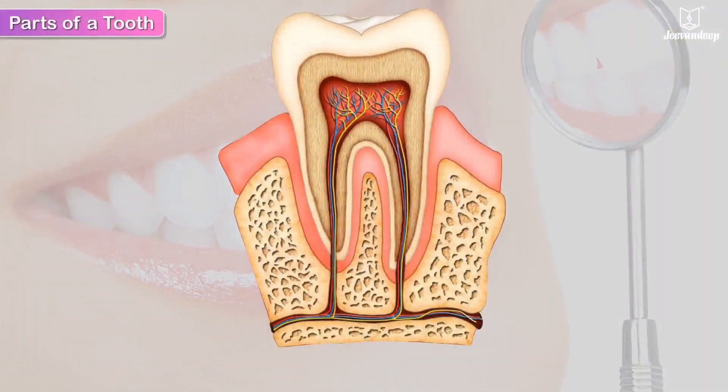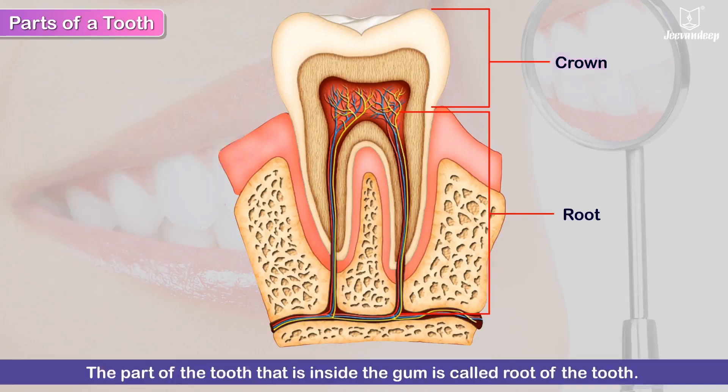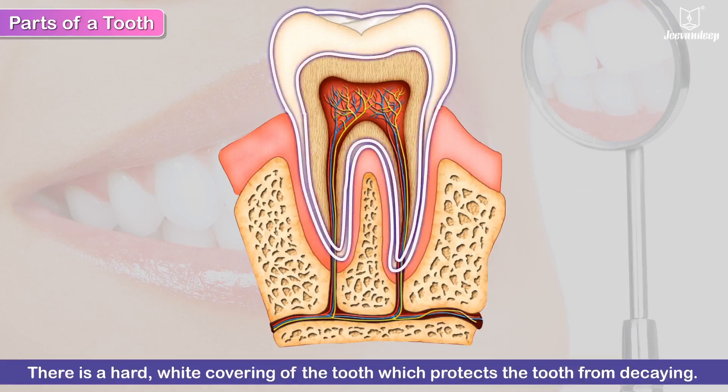Parts of a Tooth. A tooth is divided into two parts: the crown and the root. The portion of the tooth that can be seen above the pink gum is called the crown. The crown is the white, visible part of the tooth, whereas the part of the tooth that is inside the gum is called the root. The tooth is firmly fixed in the gum. There is a hard, white covering of the tooth which protects it from decaying. This is called the enamel and is made up of phosphorus and calcium.